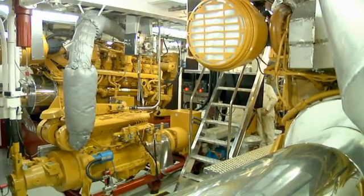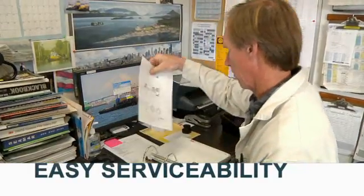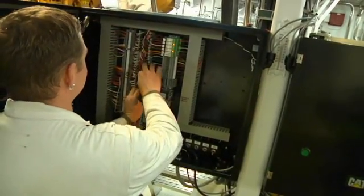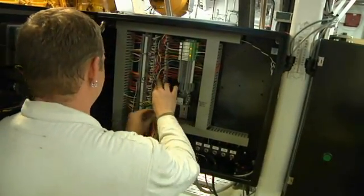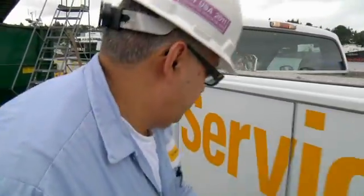Going from the Tier 2 engines we had been running to the Tier 3 was an engine change like normal — minimal changes. We're talking inches on your exhaust. The cooling system all lines right up, same connections, same mounting flanges. Everything has got the same footprint.